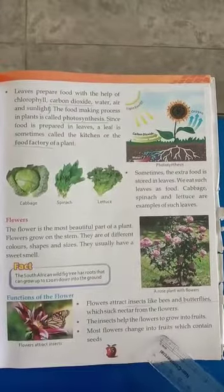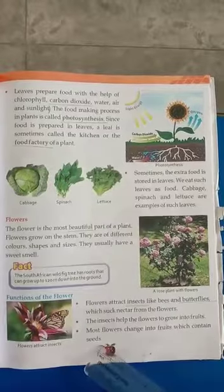Most flowers change into fruits, which contain seeds.